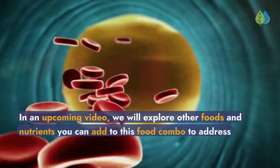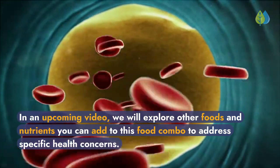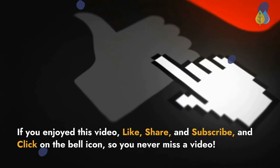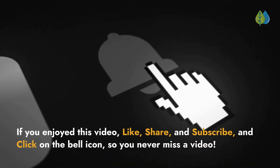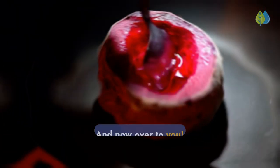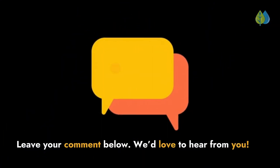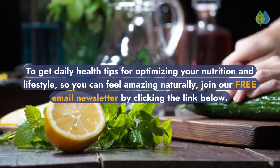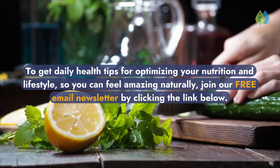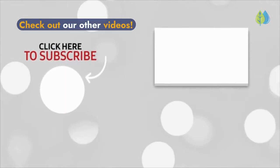In an upcoming video, we will explore other foods and nutrients you can add to this food combo to address specific health concerns. If you enjoyed this video, like, share, and subscribe, and click on the bell icon so you never miss a video. Are you eating these three foods daily? Leave your comment below — we'd love to hear from you! To get daily health tips for optimizing your nutrition and lifestyle so you can feel amazing naturally, join our free email newsletter by clicking the link below, and be sure to check out our other videos.